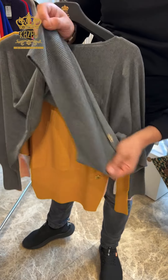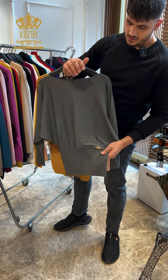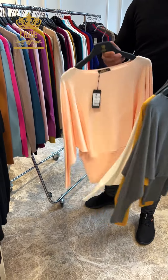This one also has a cord, it's elastic, the sleeves are regular, and we have our label. The sizes are small, medium, large. That's all the colors we have — about four colors.